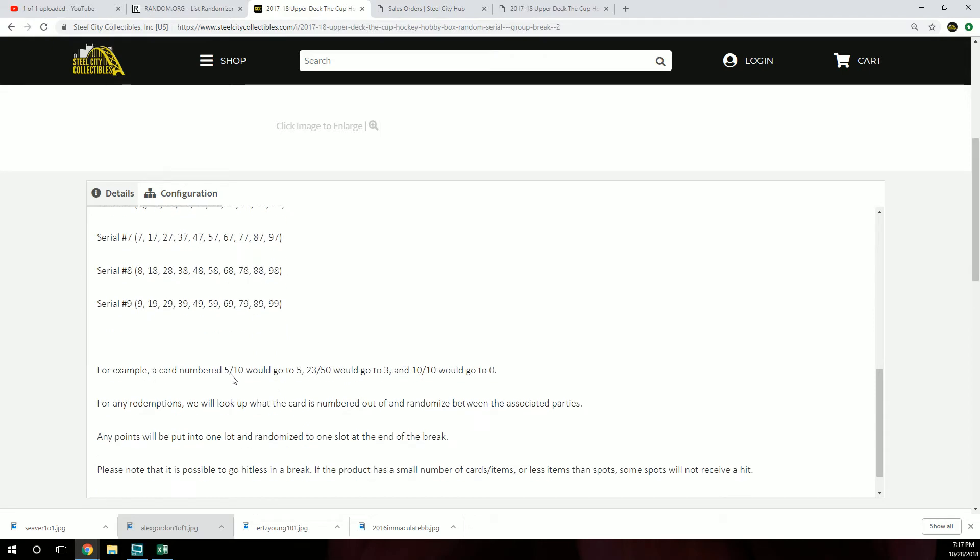As examples, a card numbered 5 out of 10 would go to 5. 23 out of 50 would go to 3. And 10 out of 10 would go to 0. For any redemptions, we will look up what the card is numbered out of and randomize between the associated parties.